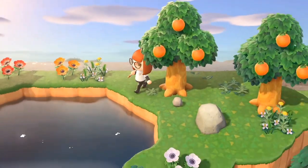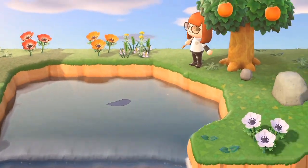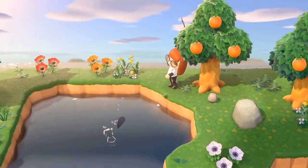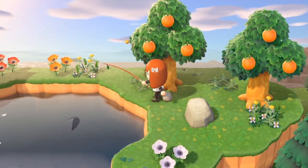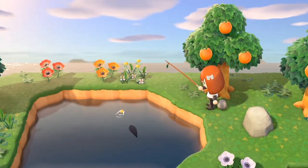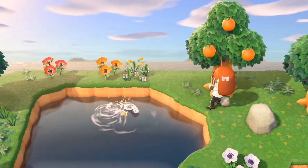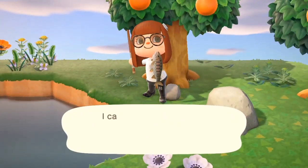Now we do have two fish that are leaving as well. The first one is the cherry salmon. It has to be caught on a river clifftop. It's a medium-sized shadow, and it can only be found between the time of 4 p.m. and 9 a.m. I'm just using some bait on a third-tier cliff, and that is how I caught it.